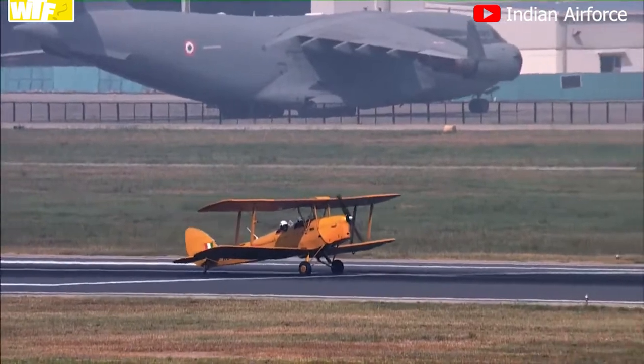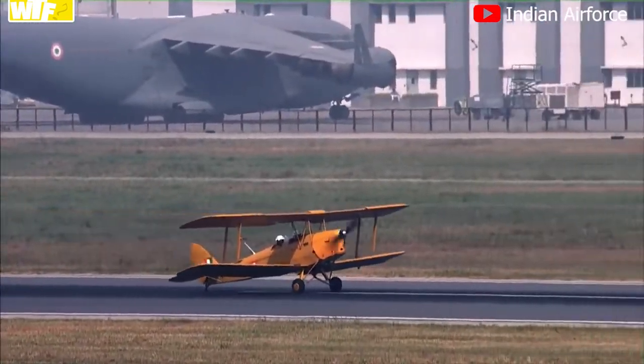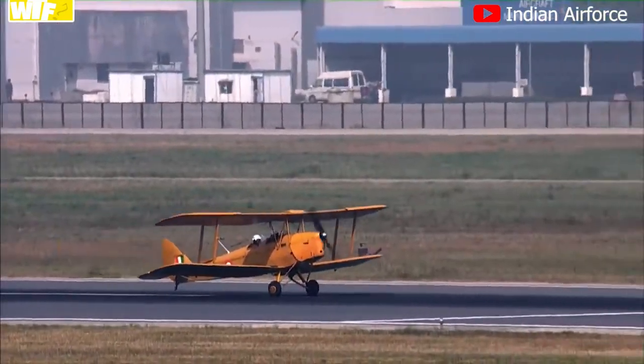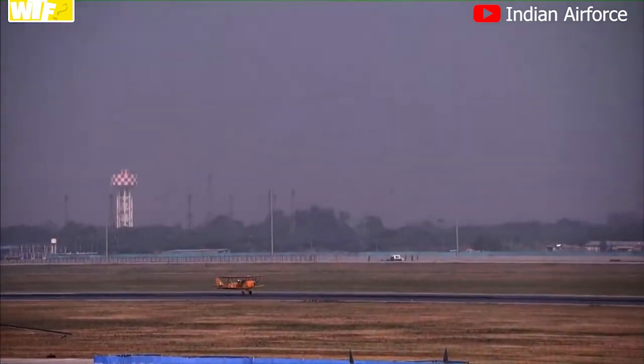It is a single-engine, twin-seater, fabric-covered British biplane designed in the 1930s. The aircraft which has just taken off will demonstrate a small display in front of you.